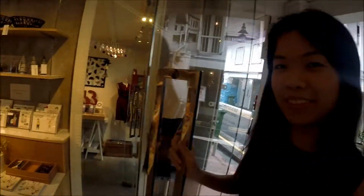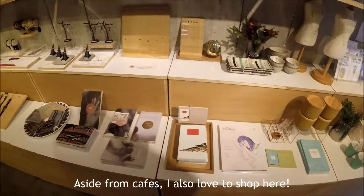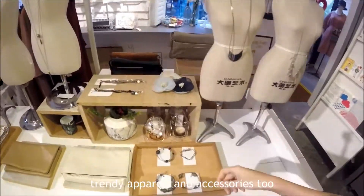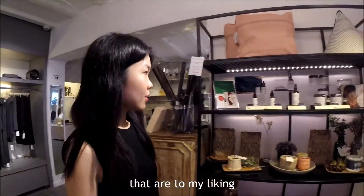Let's go see some stuff. Aside from cafes, I also love to shop here. Haji Lane is also a great place for trendy apparel and accessories. I usually shop here because there are a great range of accessories that are to my liking.